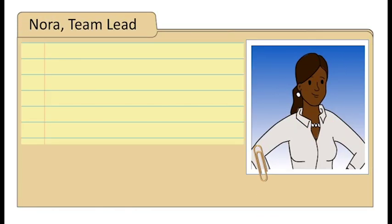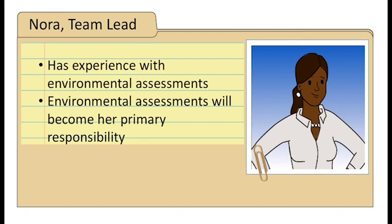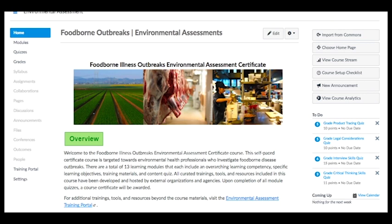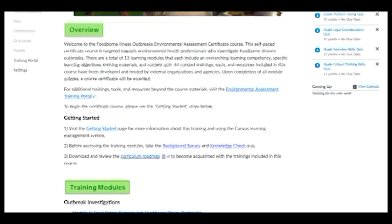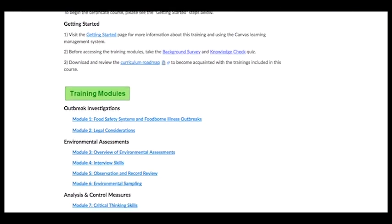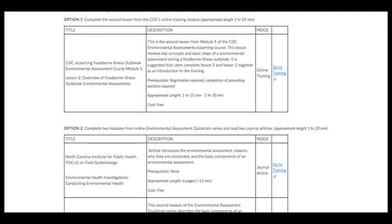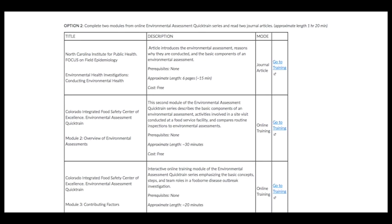This is Nora. She has experience investigating outbreaks and environmental assessments will be her primary responsibility. For Nora, we would suggest the Foodborne Illness Outbreaks Environmental Assessment Certificate Training. This is an in-depth online course that participants can complete at their own pace. There are multiple tracks and modalities, including videos, articles, and online trainings, so participants can tailor the course to their educational needs and preferences.